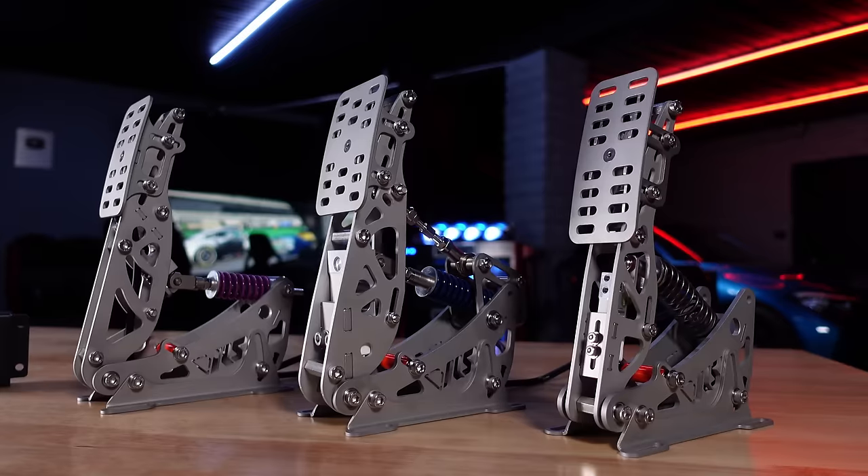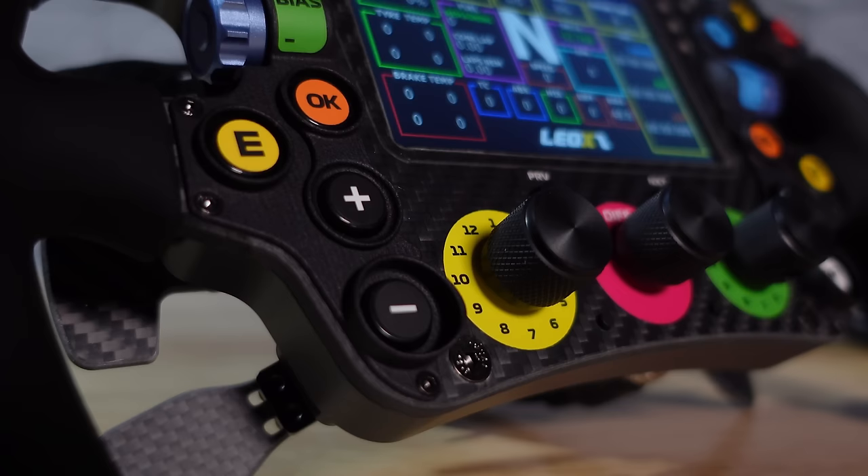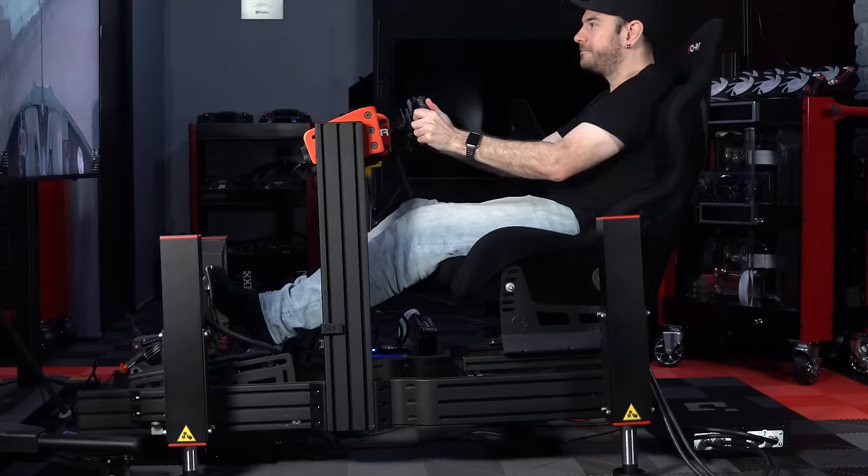Hey guys, Will here. So we've reached the end of another year and as is tradition, it is time to take you through some of our favorite things that we've looked at throughout the course of 2023. Now we've done things a little bit differently this year. We've had a lot of stuff come through that has excelled in some areas, maybe not been quite so strong in other areas. So it seems logical this year to break things up into multiple categories rather than just giving you a random list of five products.